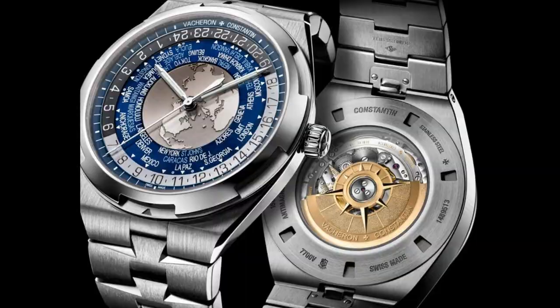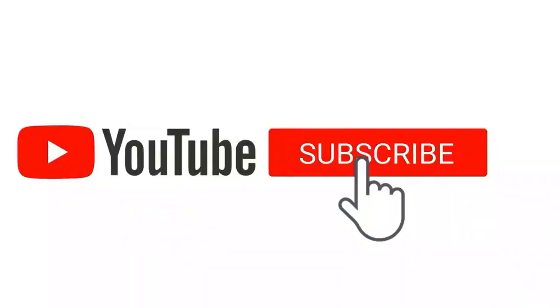If you enjoyed the video, then like and subscribe, and do tell us in the comment section what kind of content you want.